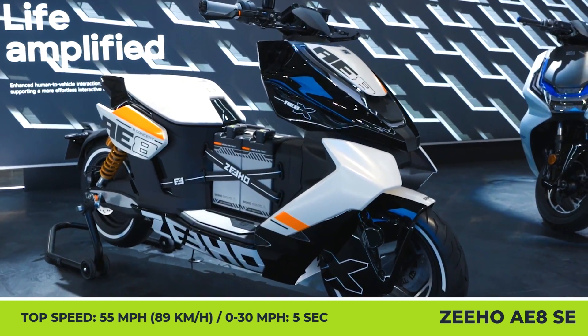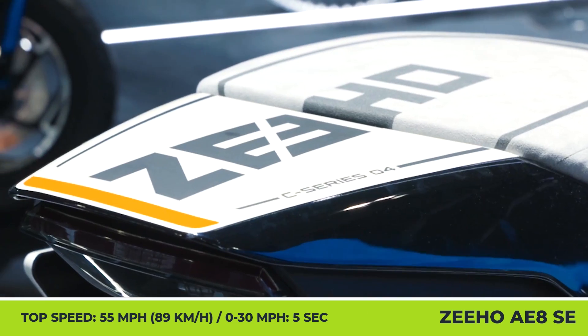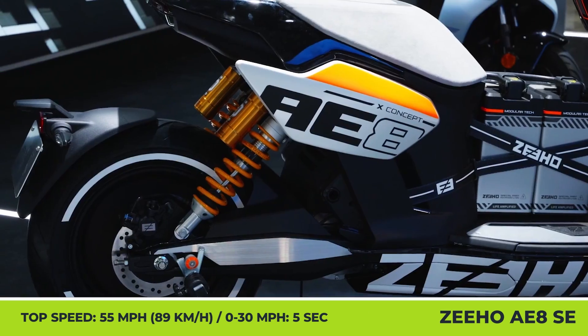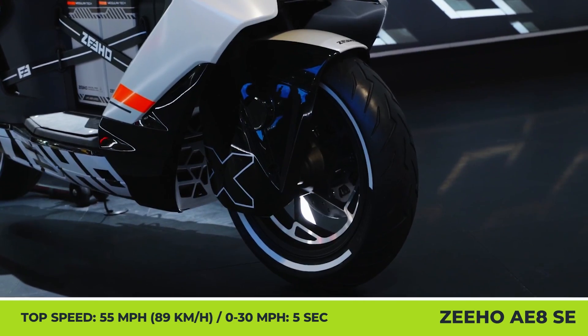Finally, the company also unveiled the AE8X concept with a racing-inspired exterior, sporty decals, and external high-performance batteries that may preview the upcoming performance-oriented product line.